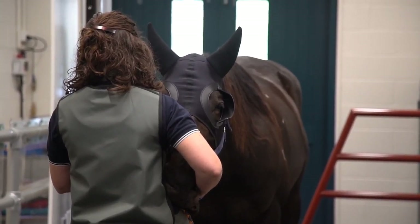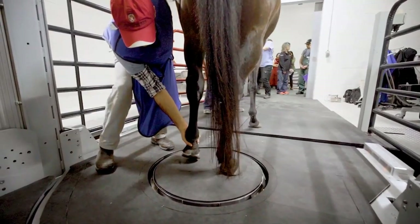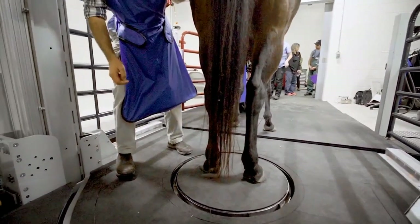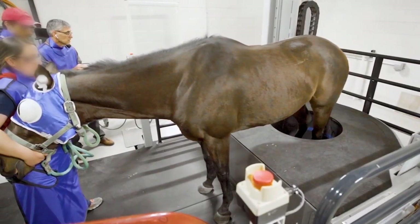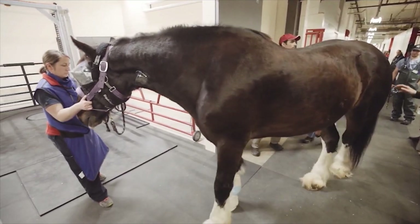Over time, though, we have learned that it's easier for us to place the horse straight into the CT machine, because we get more information and it's more bang for the owner's buck than going with radiographs.